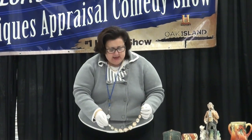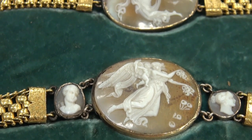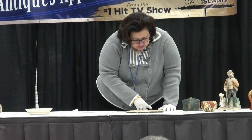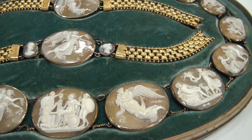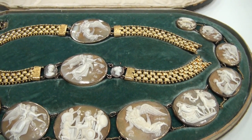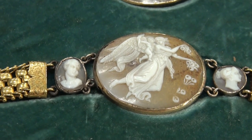These particular pieces date to about 1880 in what is known as the Renaissance or classical revival style. The pieces show all different mythological figures — the goddess of love and fertility, Apollo and Artemis, Cupid and Daphne, and the whole group. These pieces are in a 22-carat and 18-carat gold setting, with 22-carat gold used to attach each one.